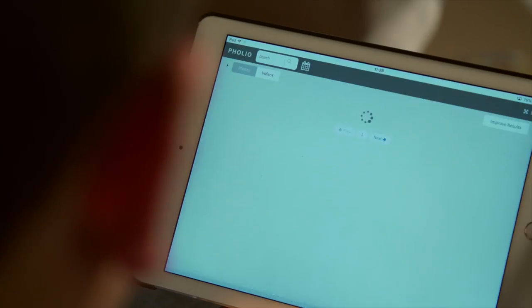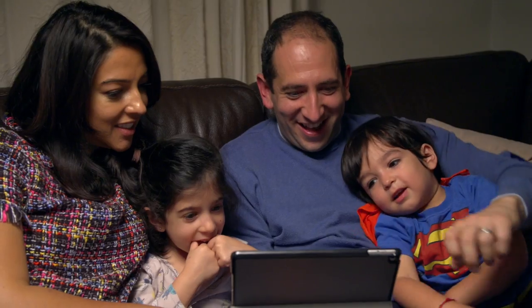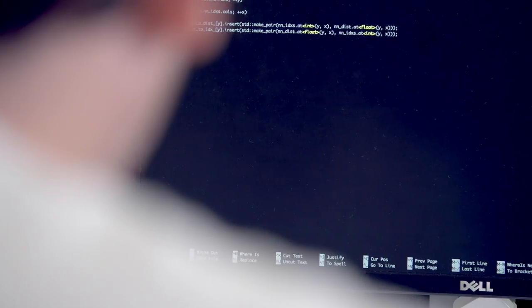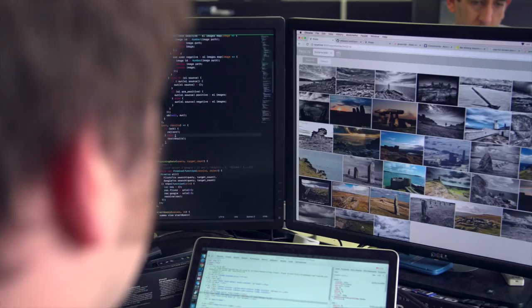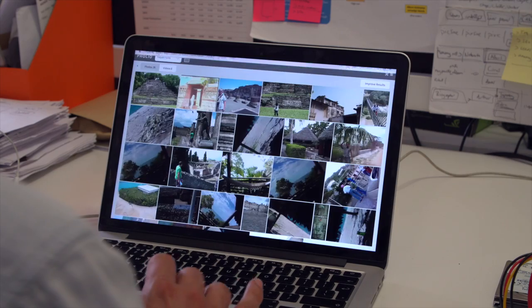Look for old friends and introduce new memories. You are at the heart of what Folio does, and it quickly learns the faces and places that mean the most to you. We trained Folio on millions of images, so it can recognise and classify faces, objects and even scenes it's never seen before.